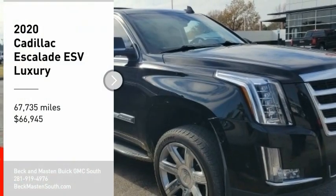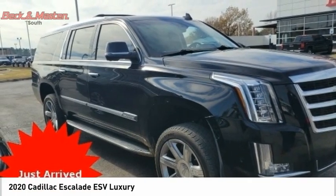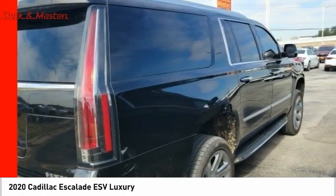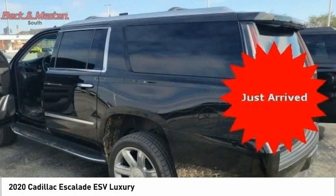Looking for the right vehicle? Check out the 2020 Escalade ESV. The Cadillac Escalade ESV is a longer version of the Escalade. The ESV is a large, luxurious SUV that delivers performance and style.